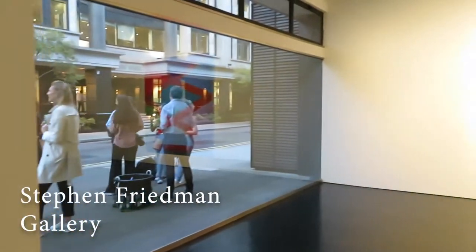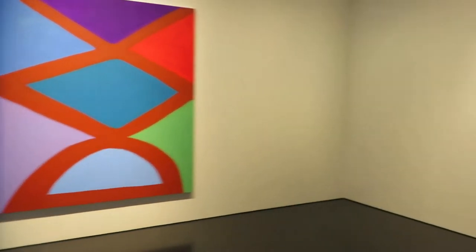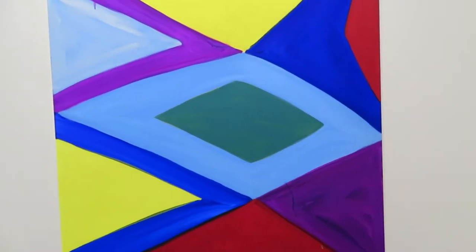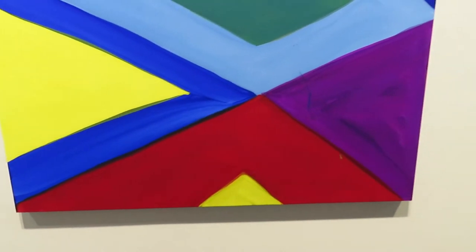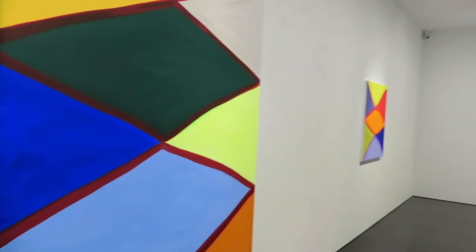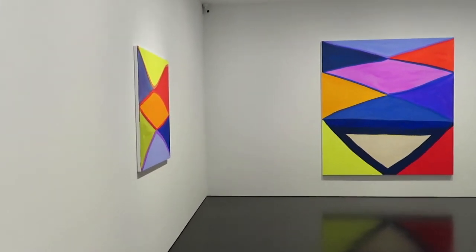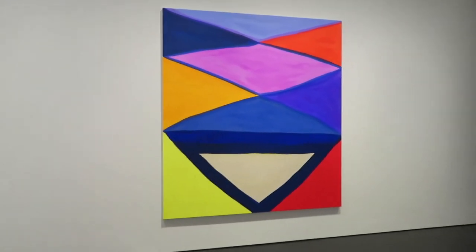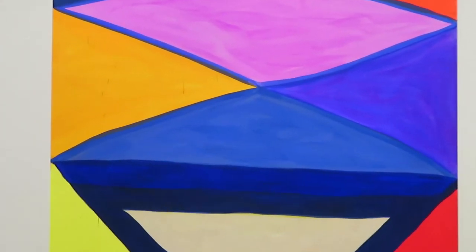We were off to Stephen Friedman Gallery, which is showing works by American artist Marina Adams. Her works were really interesting — they were kind of simple at first look. They had very bright colors and just kind of these simple, almost geometric shapes. But as I was looking at them, I really started to appreciate these really unique color combinations that she uses. With each palette she's only using a few colors, but these pairings are so interesting — the colors don't always seem to go so well together, but then they create these beautiful compositions.